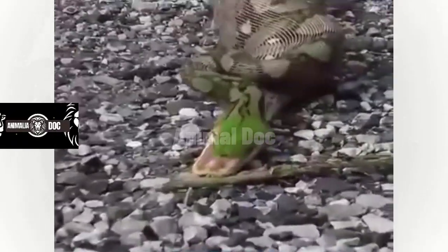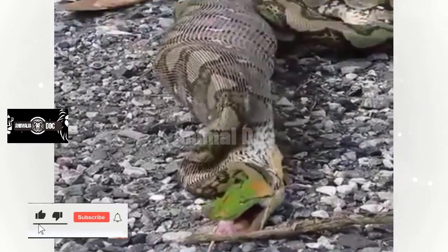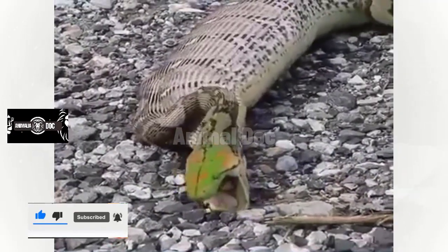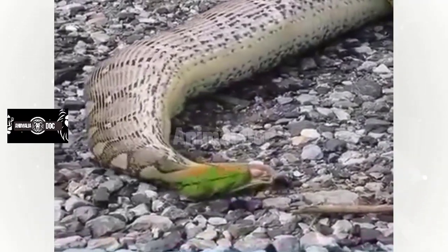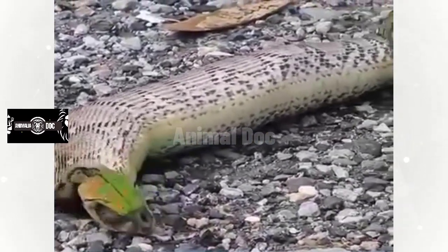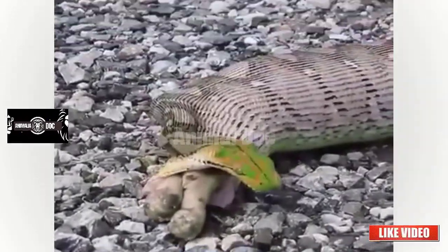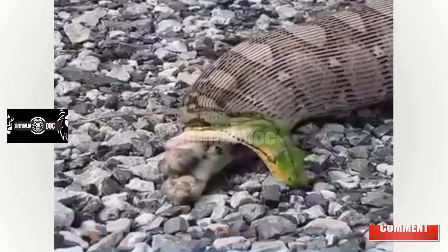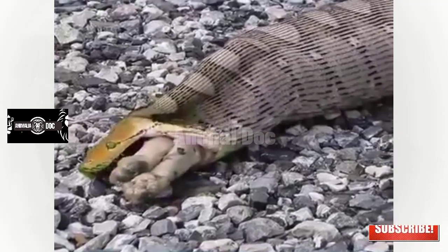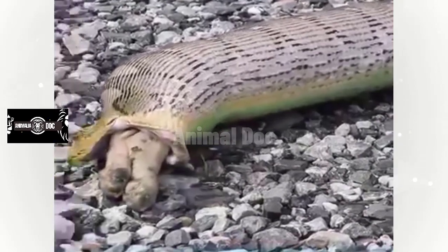Welcome guys, this is a video of a python trying to pull out a calf after being swallowed. So this python, whenever they prey on anything, they swallow it whole. It cannot digest, so they have to pull it out. I want you to watch the process of pulling it out. Please don't forget to subscribe to this channel, thank you very much.